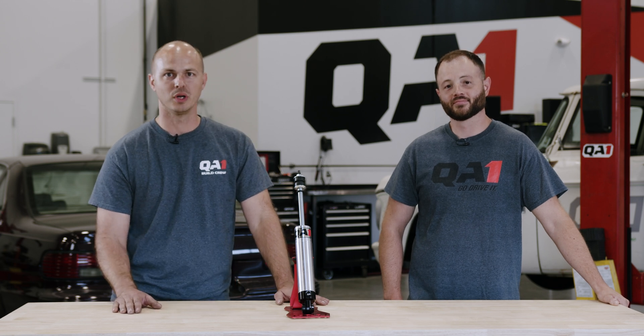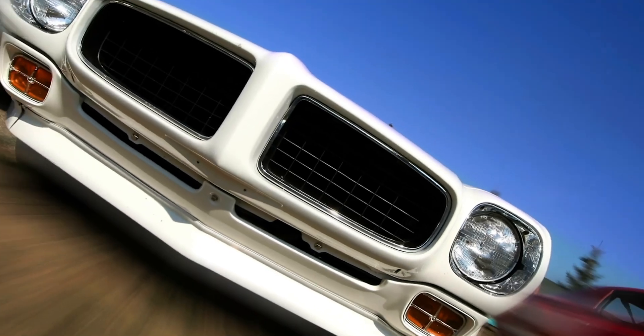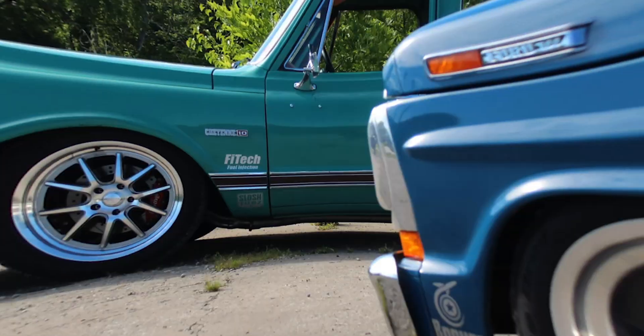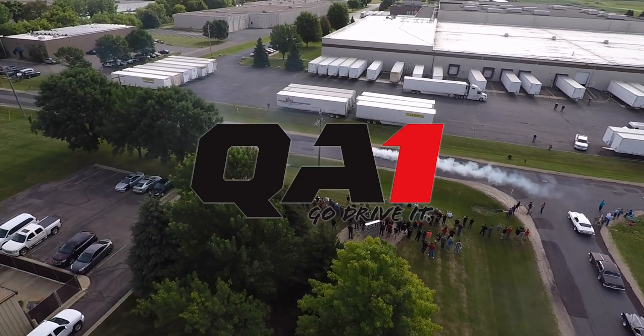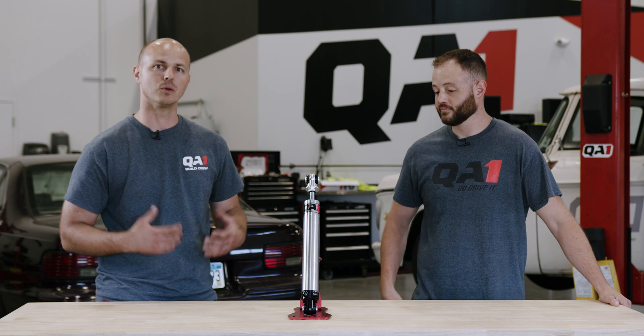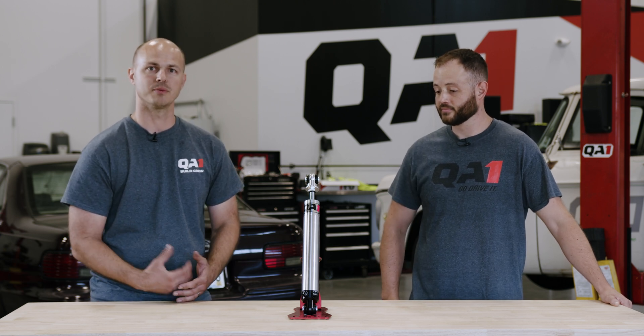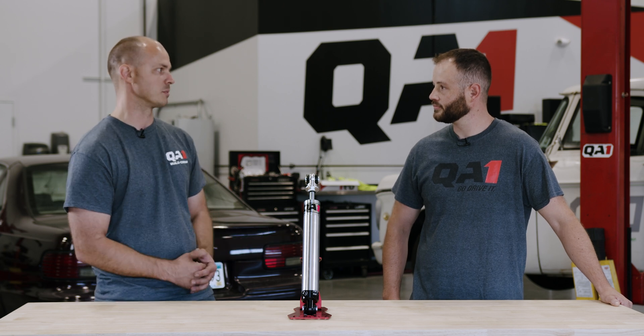Your air suspension isn't riding as well as it could be — we've got some shocks that can help. Hi, I'm Damien with QA1, here with Trevor. Today we're going to talk about why air suspension is going to benefit from adjustable shocks. Trevor, let's start off with what is air suspension?